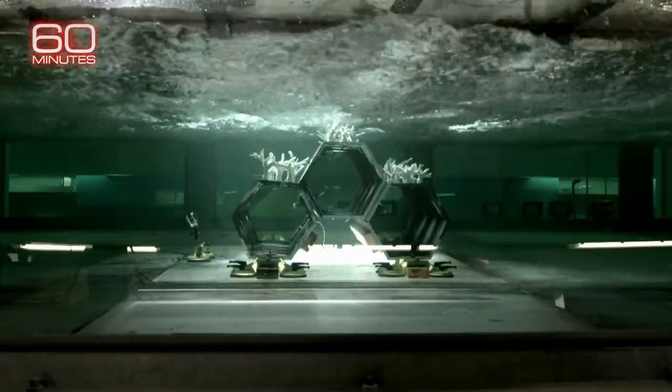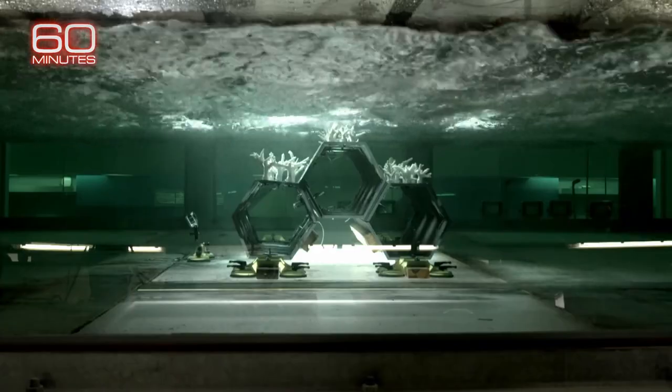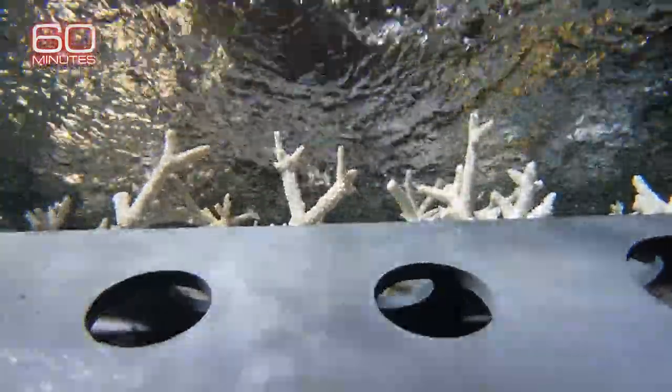One way researchers hope to restore coral and provide more immediate protection along the coast is to create hybrid reefs. This is a small-scale prototype. The honeycomb structures on the bottom would be made of concrete and are designed to absorb wave energy immediately. The corals on top would provide more and more protection as they grow.